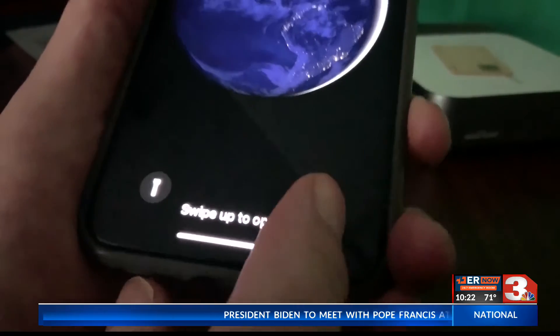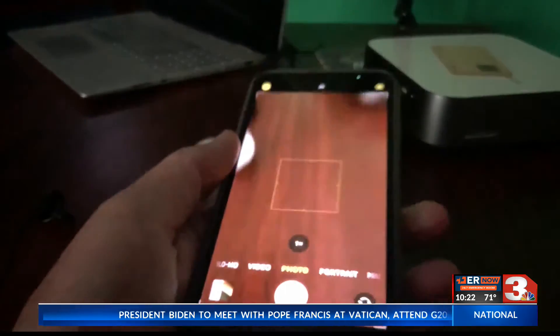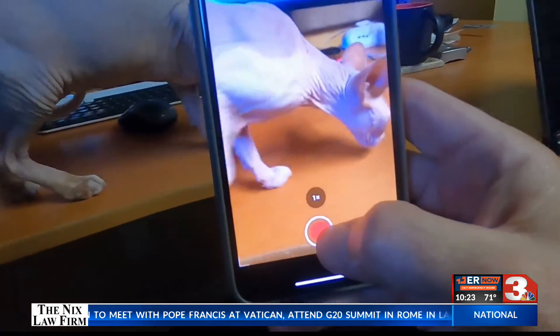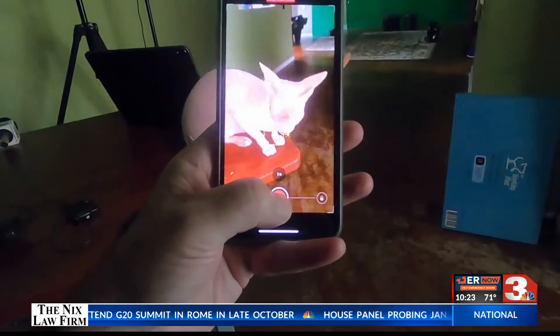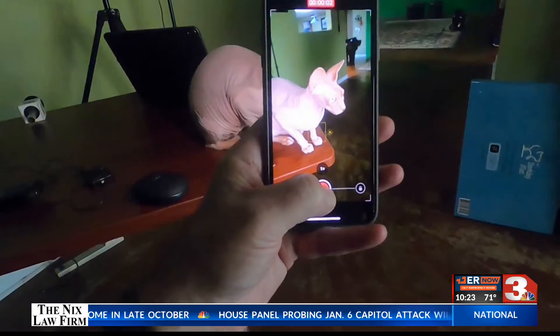On a locked screen, the camera app opens from the bottom right-hand side of the screen. You can remove your finger from the screen, and sliding the button zooms in slightly. If it's low light, it'll turn on the flash automatically.